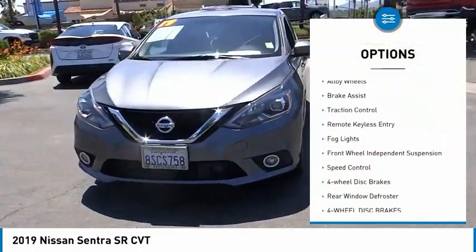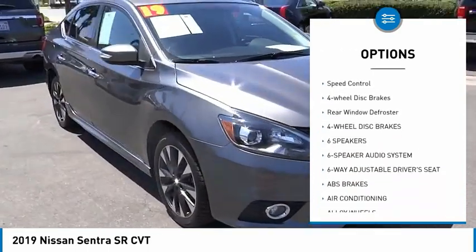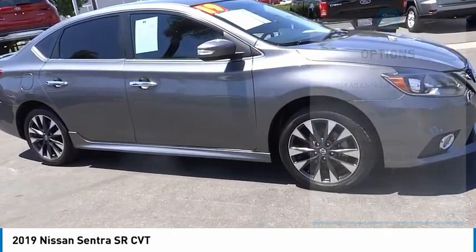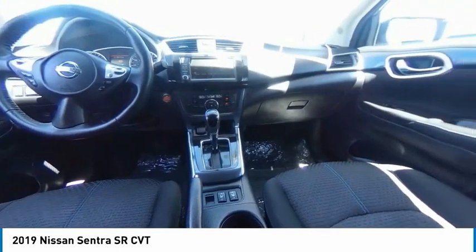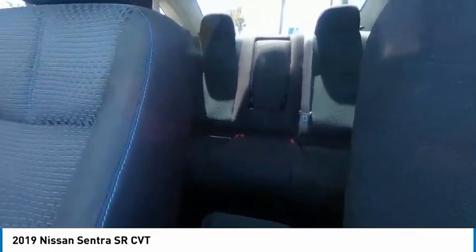Here are some of this vehicle's great options: electronic stability control, alloy wheels, brake assist, traction control, remote keyless entry, fog lights, front wheel independent suspension, speed control, four-wheel disc brakes, and rear window defroster. Your new ride is just a phone call away.